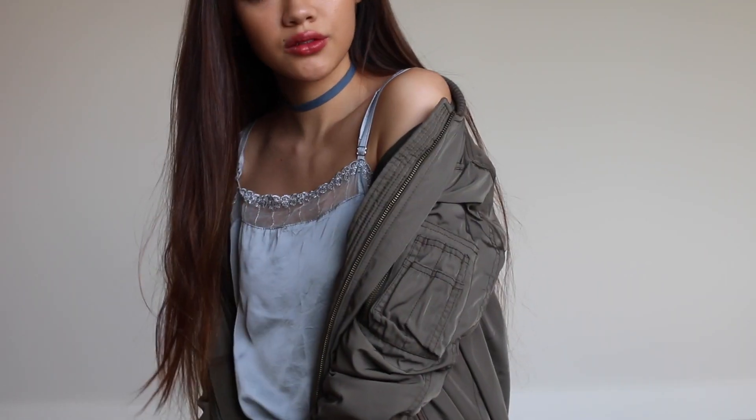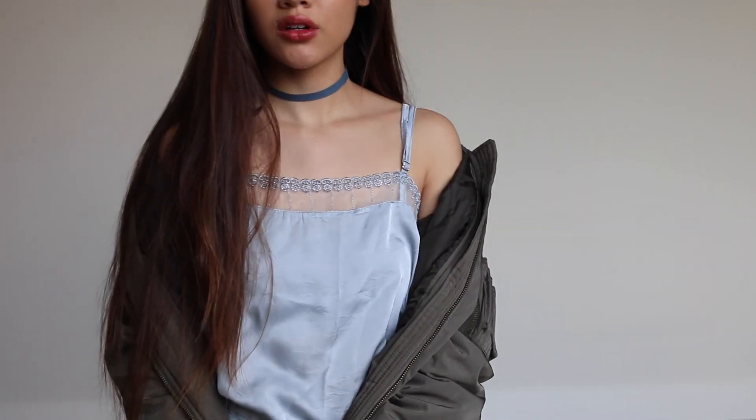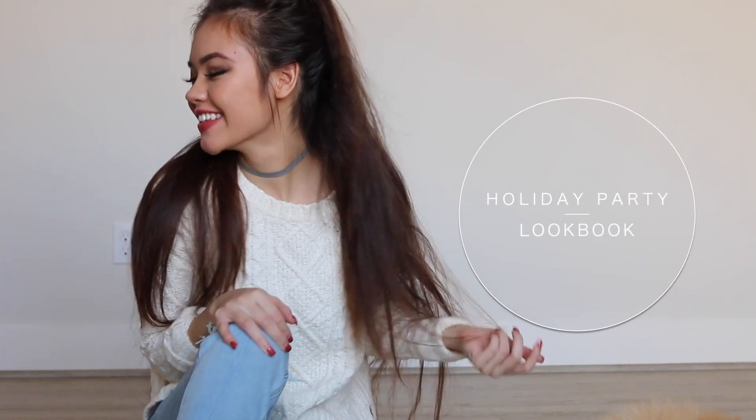Hey guys! So today's video is going to be a holiday party lookbook. With the holidays coming up, I thought it'd be a good time to put out a couple outfit ideas for any special occasions or any times you just want to get a little bit more dressed up than usual.